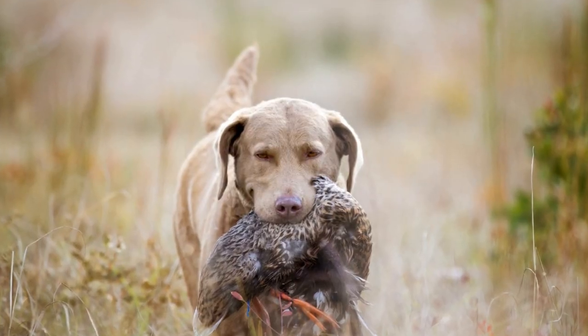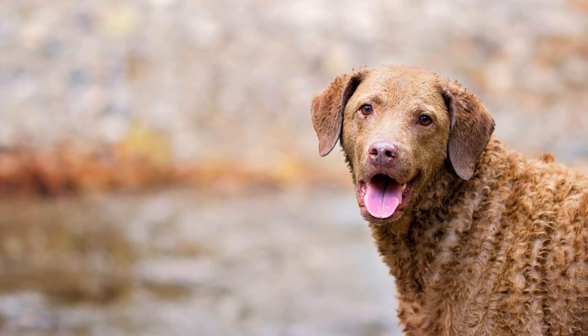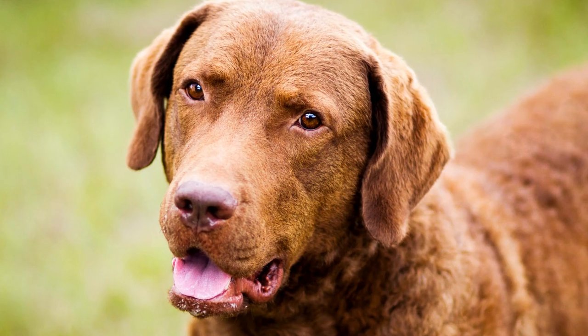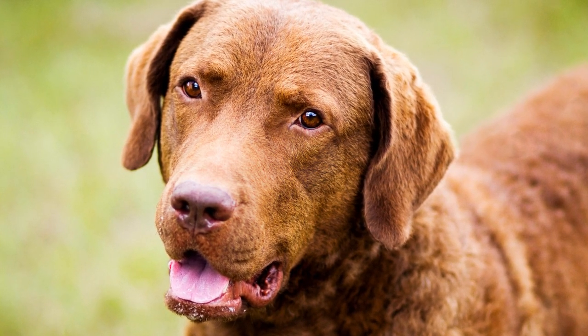Chesapeake Bay Retrievers possess a remarkable ability to regulate their body temperature even in cold water. Their double coat acts as an insulating layer, trapping warm air close to the skin and preventing heat loss. Additionally, they have a higher metabolic rate compared to other breeds, enabling them to generate and retain more body heat.